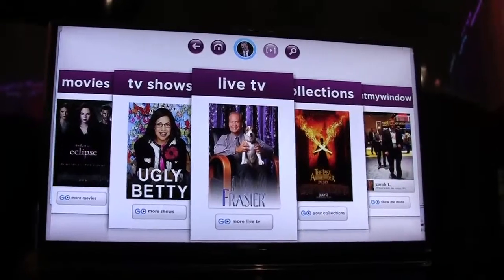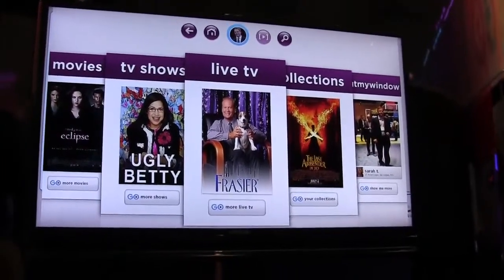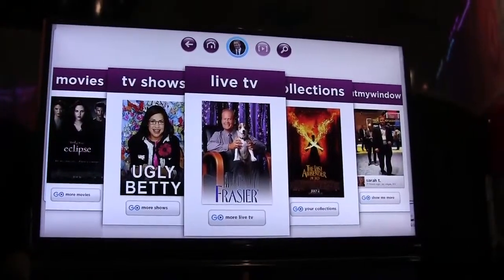Nicole Scott here from Netbook News. We're going to be looking at an application called Emgo. This is going to be available preloaded on all upcoming Ultrabooks and available for download through AppUp.